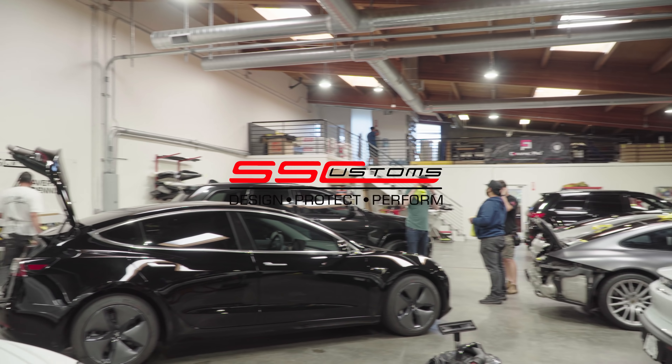Coming into this Porsche Taycan — we still have this one here. We had to send it out to get the calipers sprayed in green; got the custom color there. It also got a full front end PPF and ceramic coating. It's almost ready to get picked up too.